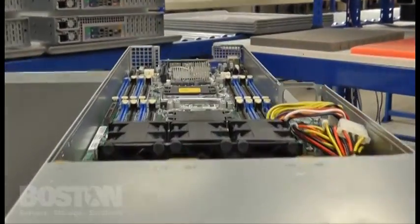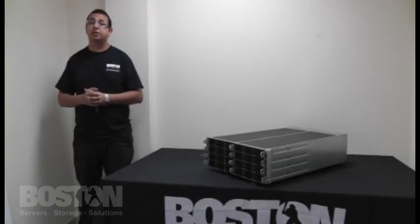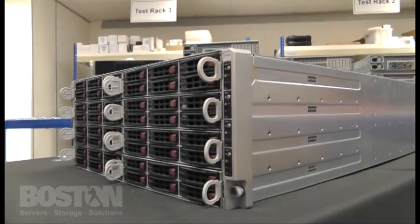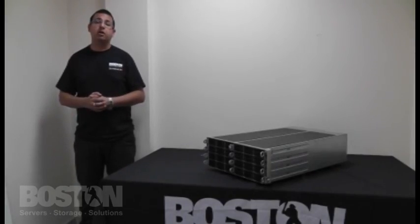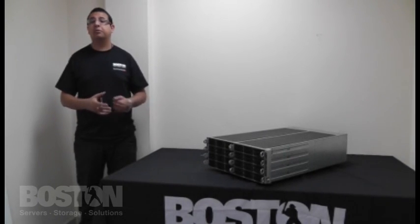In addition to the 8-node server, Super Micro have also designed a 2- and 4-node configuration, with a wide variety of memory capacity, hard drives, power supplies, front or rear I/O, PCI and networking options.